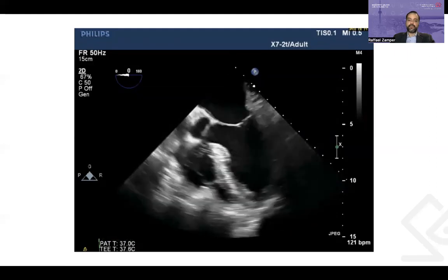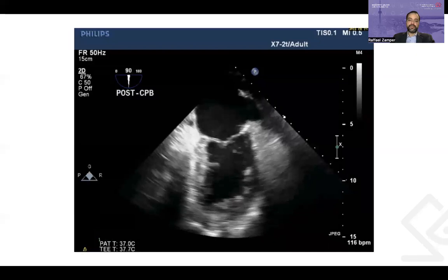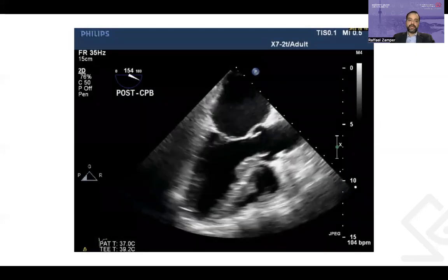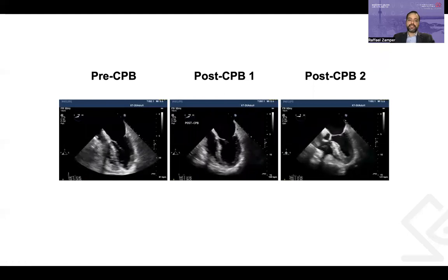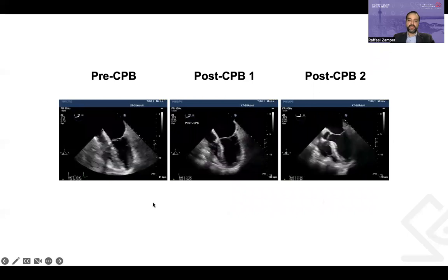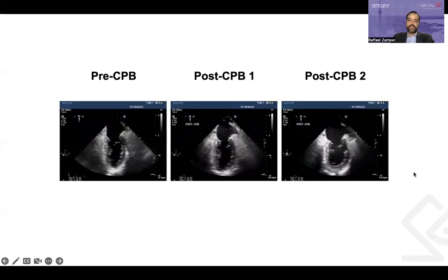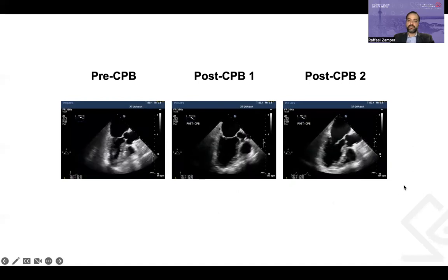Coming off bypass a second time, we saw a hyperdynamic heart with better thickening of the lateral wall. The anterior wall in the two-chamber view and the anteroseptal wall in the long-axis view were much improved. Comparing the three moments — pre-bypass on the left, post-bypass one in the center, and post-bypass two on the right — the four-chamber view shows normal function pre-bypass, something wrong with the anterolateral wall after the first pump run, and then hyperdynamic function after the second. The two-chamber and long-axis views confirm the same pattern, with the anterior and apical walls clearly abnormal after the first bypass run, then recovering after the second.